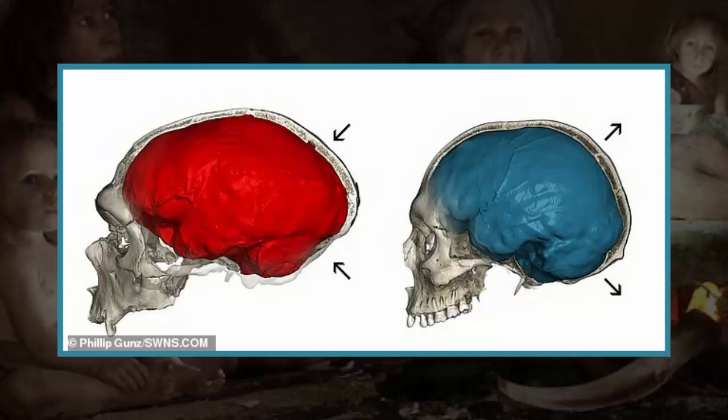Variations in DNA affect the expression of two genes that make the brains of some modern humans slightly less round. However, scientists have warned that the difference is minimal and would not be visible to the naked eye.